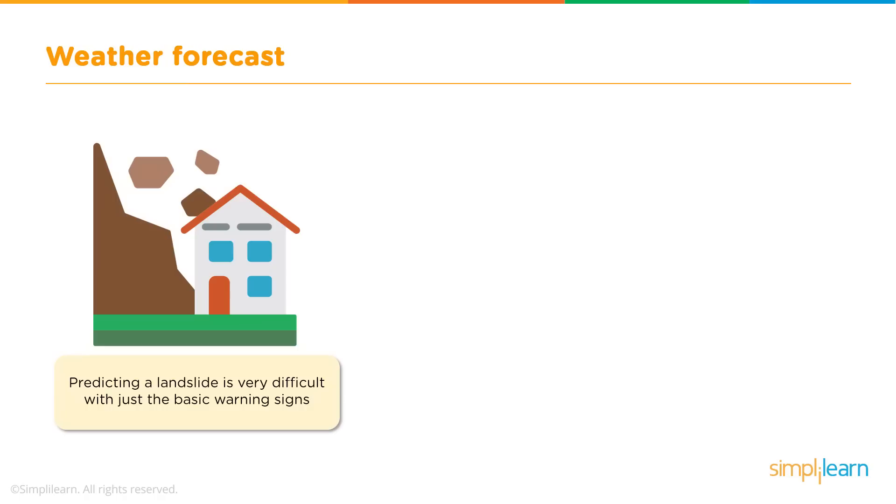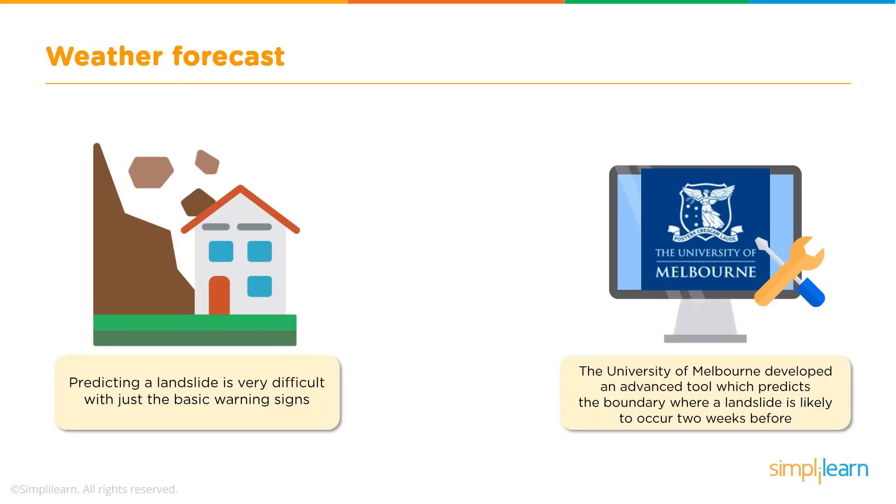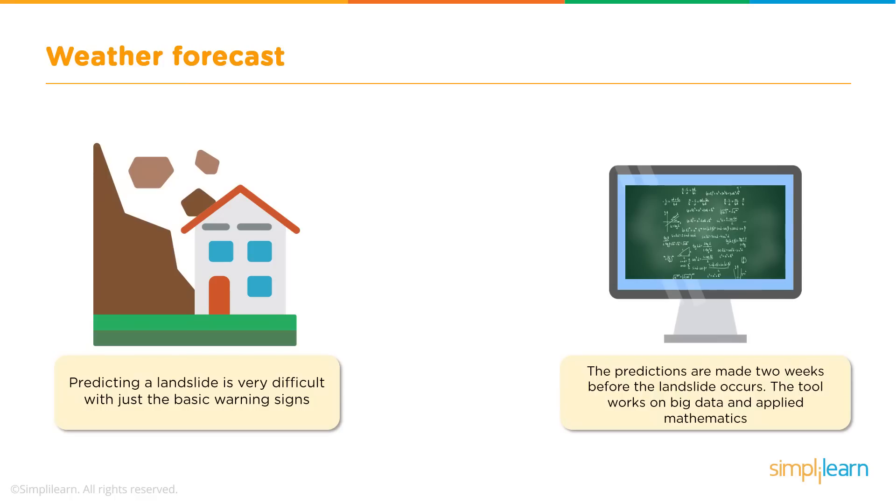Let's take the example of a landslide. Predicting a landslide is very difficult with just the basic warning signs, and lack of this prediction can cause huge damage to life and property. This challenge was studied by the University of Melbourne, and they developed a tool capable of predicting a landslide two weeks before it occurs. This tool works on both Big Data and Applied Mathematics. An accurate prediction like this can save lives, help in relocating people, and give insight into the magnitude of the upcoming destruction.